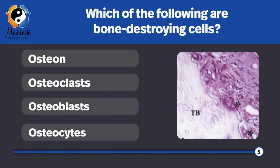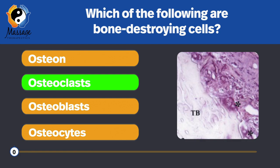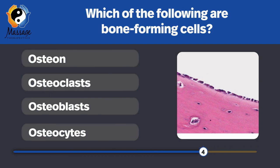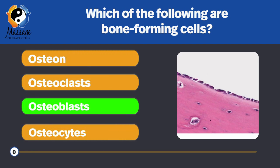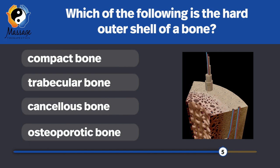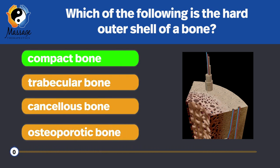Which of the following are bone-destroying cells? Osteoclast. Osteoclast with a C is for crushing — destroying cells. Which of the following are bone-forming cells? Osteoblast — with a B for building. Which of the following is the hard outer shell of a bone? Compact bone.